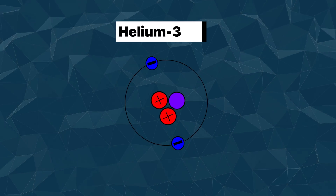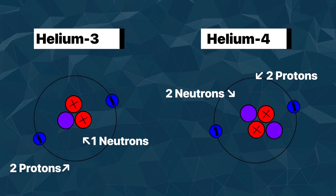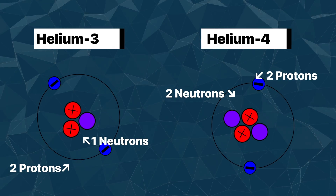Unfortunately, this Earth-abundant version of helium isn't the version that's making headlines. Instead, the golden child is a separate isotope, helium-3. Like helium-4, helium-3 also has two protons — otherwise it wouldn't be helium — but instead of two neutrons like helium-4, it has one.